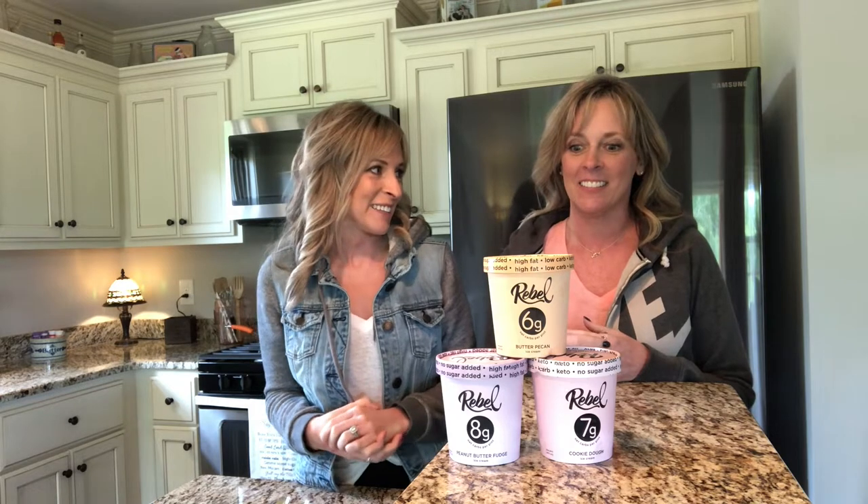Hey guys, we're back with another taste test and I think these are our favorite videos to make because they're so much fun. I've had these in my freezer now for three or four days. I've been dying to try these more.